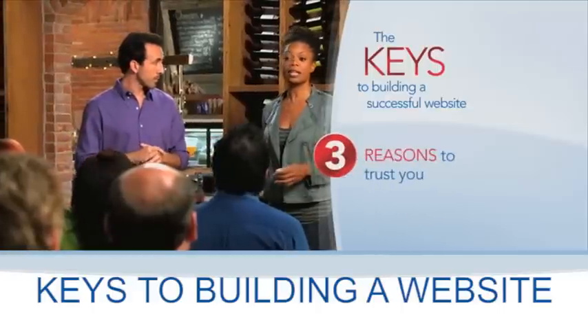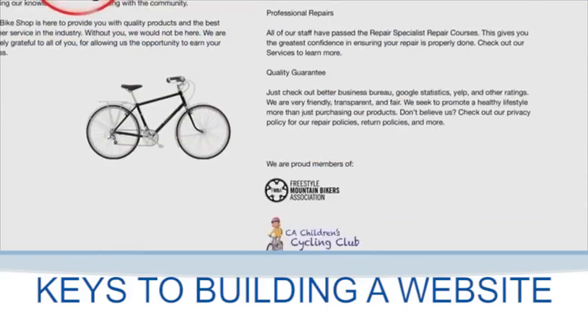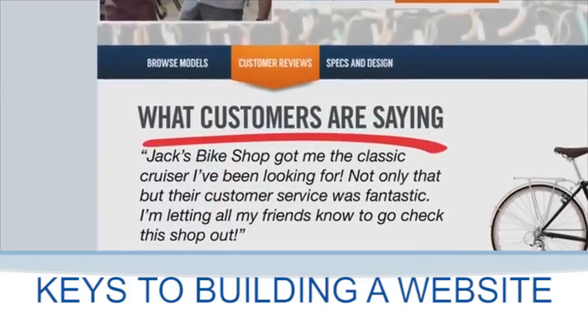And the third thing: your site should give people a reason to trust you. How long have you been in business? What business organizations do you belong to? What are other customers saying about you?